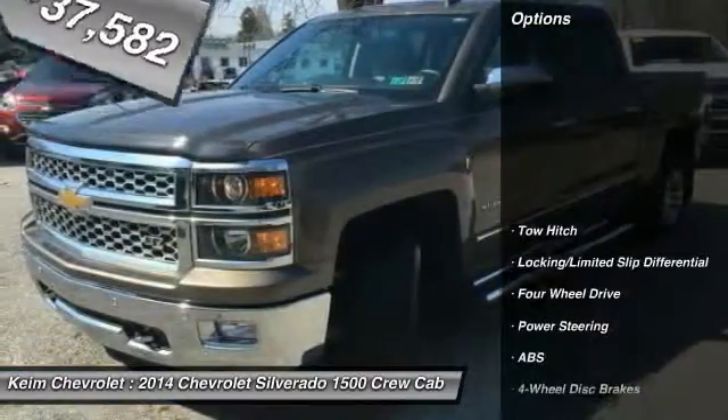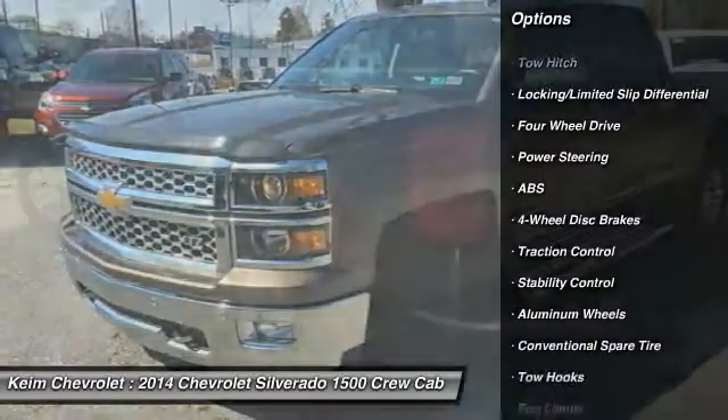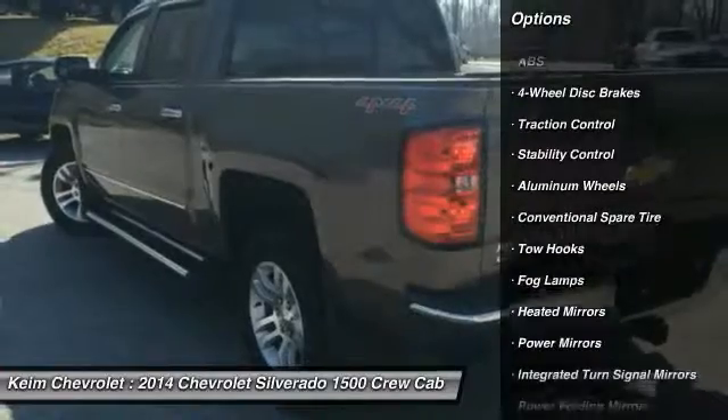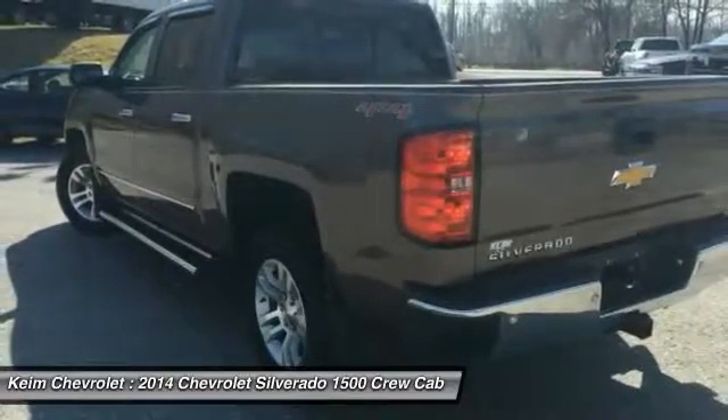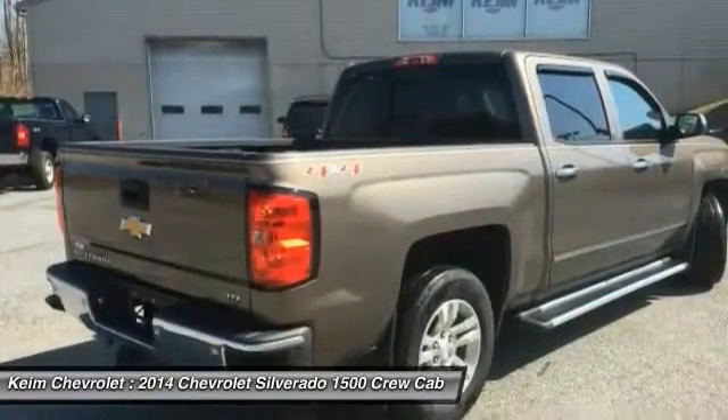Here are some of this vehicle's great options: remote engine start, keyless entry, anti-lock braking system, traction control, stability control, power passenger seat, steering wheel audio controls, tow hitch, backup camera, Bluetooth.